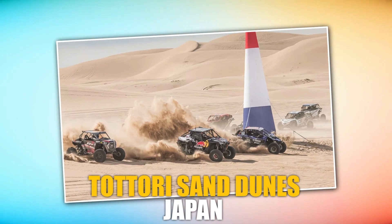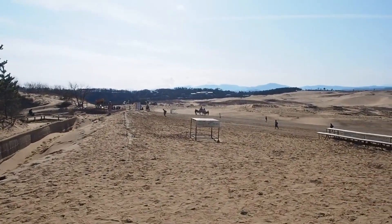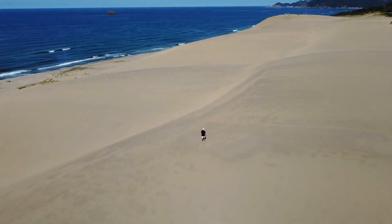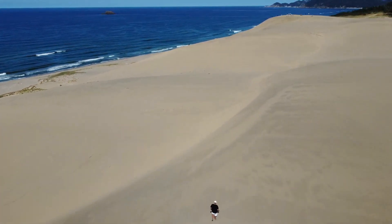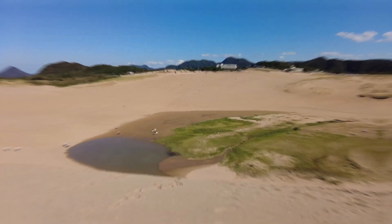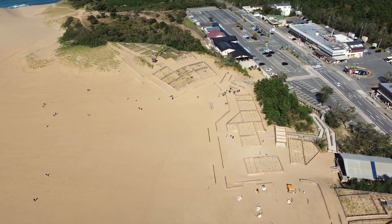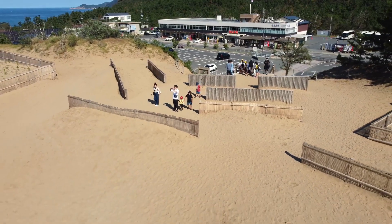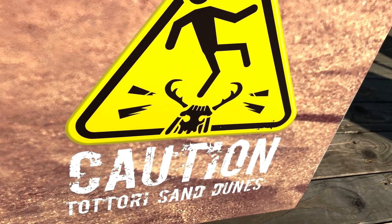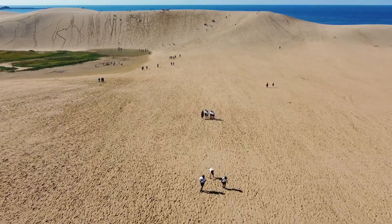Tottori Sand Dunes, Japan. The Tottori Sand Dunes are large sand dunes located just outside the city center and are the most famous tourist attraction in the area. Created over thousands of years as sand from the nearby Sendai-gawa River was washed out to sea and redeposited along the coast by ocean currents, the movement of the tides and coastal winds continuously shape the dunes, providing an ever-changing landscape and an exhilarating off-roading experience in a stunning setting.